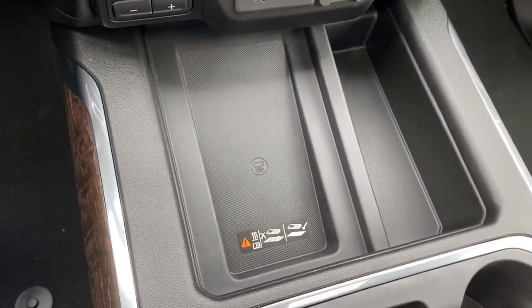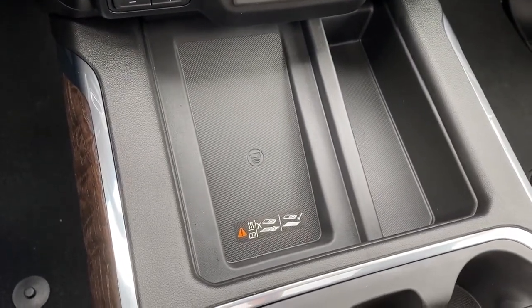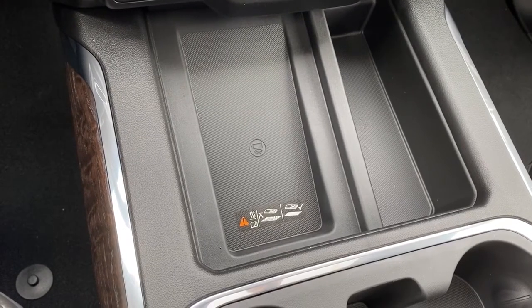This is the wireless charging pad. Place your phone on the charging pad and it will charge your phone for you.